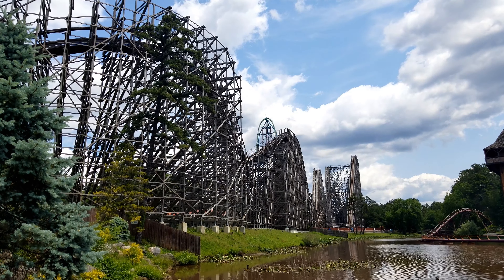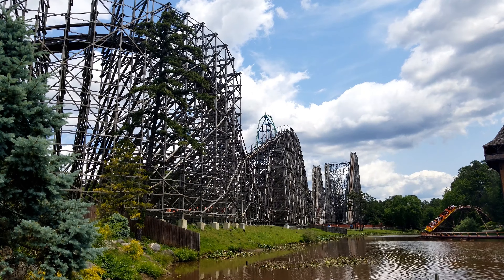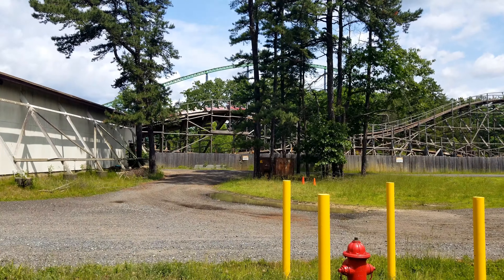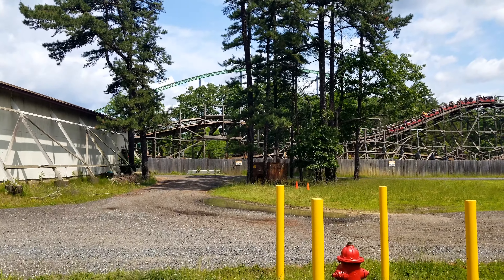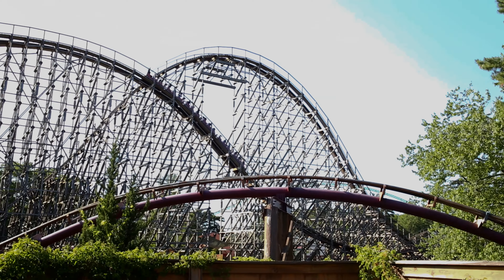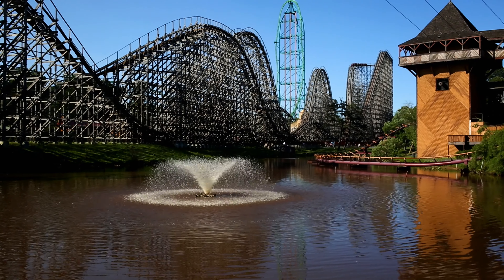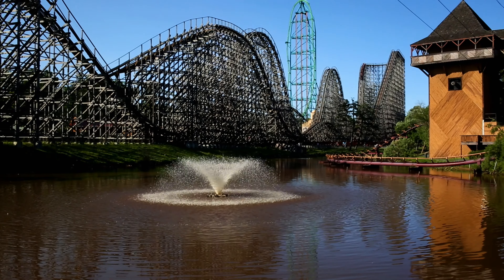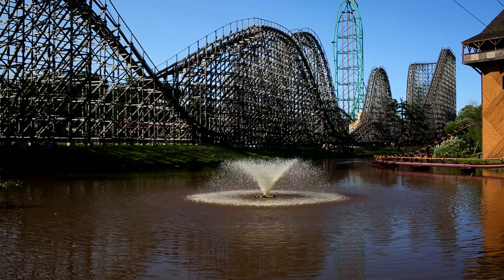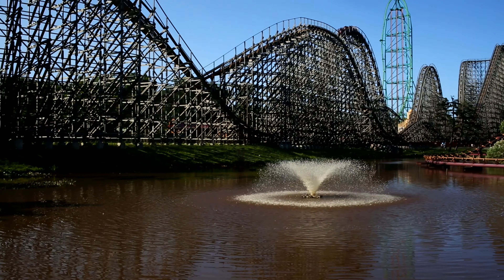Ride Intensity. El Toro is a prefabricated wooden coaster by Intamin. This means that the ride was built in sections at a warehouse with laser precision accuracy, then taken to the park and assembled together like a Lego set of sorts. This process makes a wooden coaster so much smoother and in theory will increase the ride's lifespan. This type of engineering also allows manufacturers to create more intense wooden coasters than your typical build-from-scratch that they do right at the park. El Toro delivers some of the strongest and most sustained moments of airtime that you will ever find on a wooden coaster.